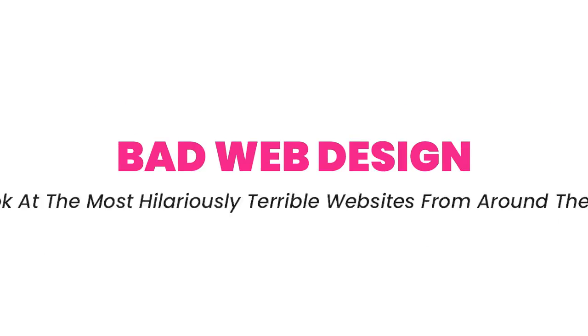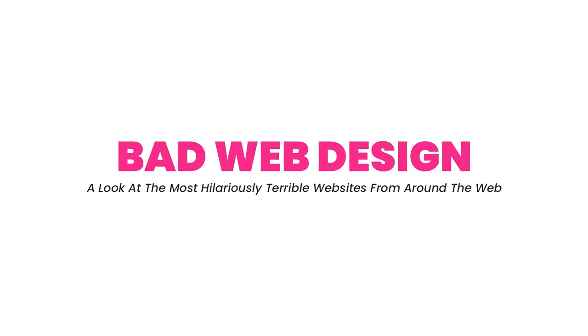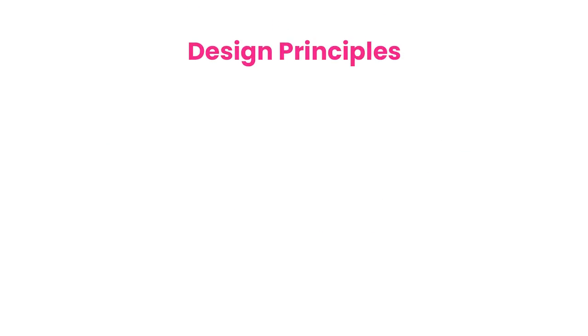Have you ever come across a website that made you laugh out loud? Not because of the actual content on the site, but rather the design itself because of how terrible it is. It takes a lot of time and effort to learn how to properly design a website, and there are many sites out there where the designers just haven't learned about any design principles at all. Let's look at a few of the design principles I'm referring to.